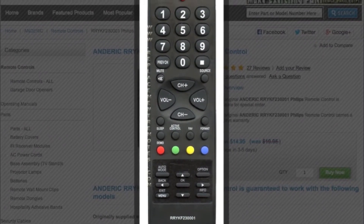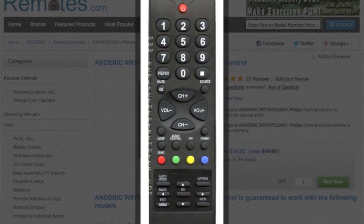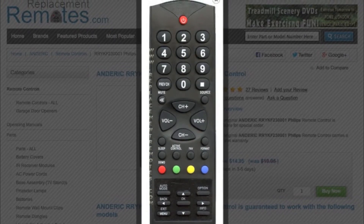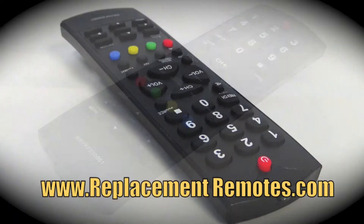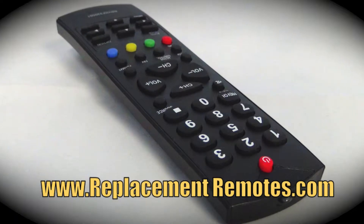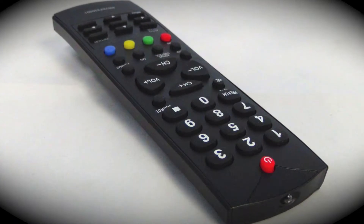The model number on this remote is RRYKF230001. This Anderic remote replaces many Philips remote controls that are no longer available. You want to make sure that this remote does have all the buttons that you need that you used on your previous one.